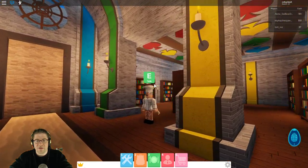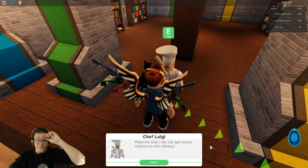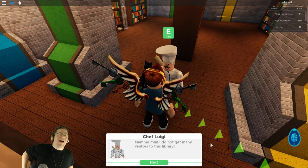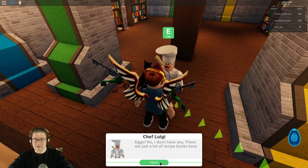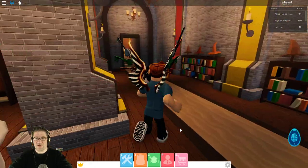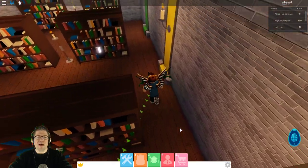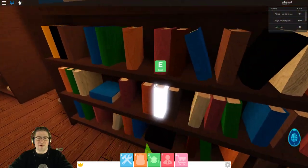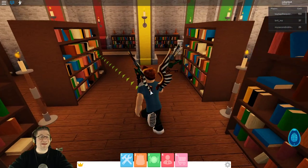Oh my gosh, okay, this is pretty cool. Hello chef — please tell me the secret recipe. Mama Mia! I was just making things up. I do not get many visitors in the library. I do not have any eggs — there are just lots of recipe books here. Please take a look at all the books, but do not steal anything. We are looking for a specific book — there we go, grab this book right there. And it's another secret door that just opened up — that's actually pretty cool.